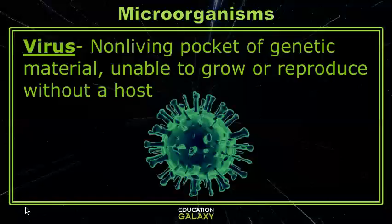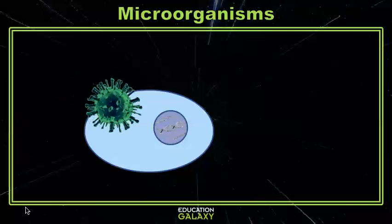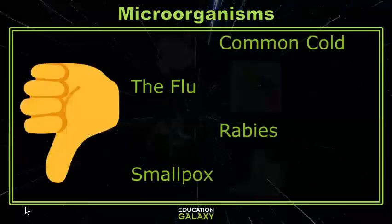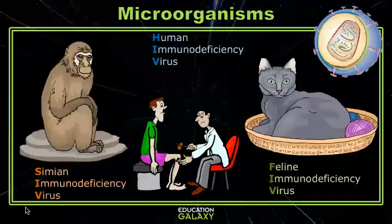Viruses are pretty much all bad. These are non-living compartments of genetic material that use your cells to grow and reproduce. They're sort of like mini-terrorists that hijack your cells, change the DNA, and use your cells to create thousands of more viruses until the cell explodes. Viruses cause things like the common cold, the flu, rabies, smallpox, and all immunodeficiency viruses, like HIV in humans, FIV in cats, and SIV in primates.